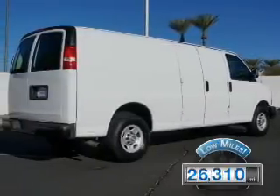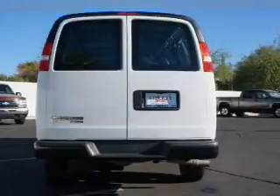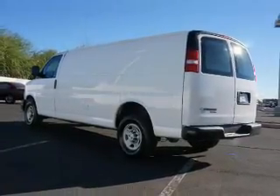With fewer than 30,000 miles, this vehicle has a long road ahead. The features include a trip computer, privacy glass, air conditioning, power door locks, power windows, power steering, and AM-FM stereo.